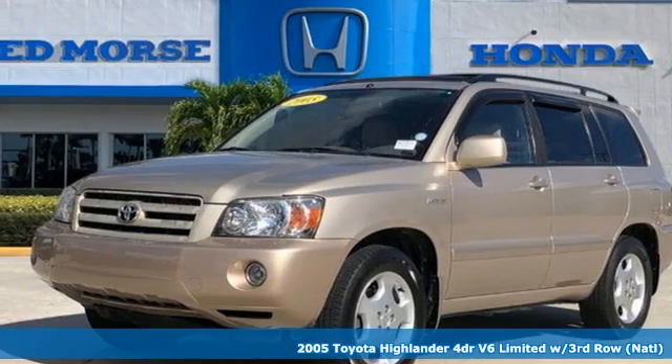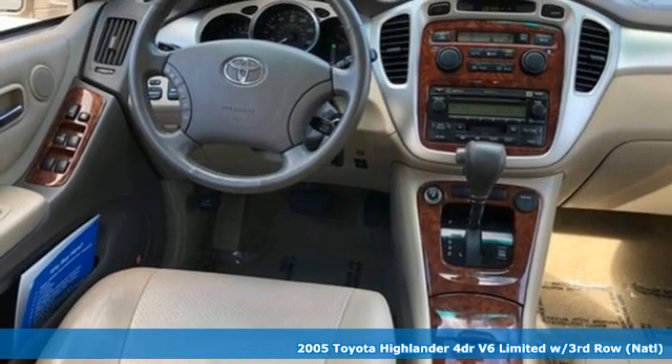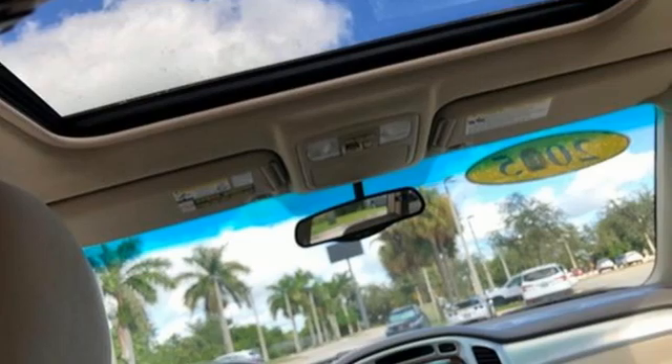Here's a 2005 Toyota Highlander. Go see everything you wanted to see in a vehicle you want to be seen in. It's equipped for all your driving needs and wants.